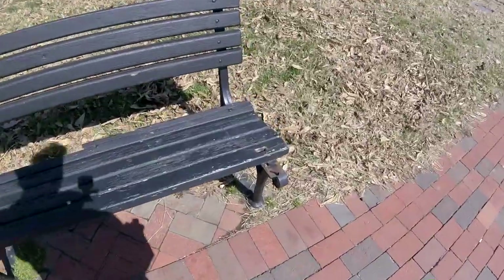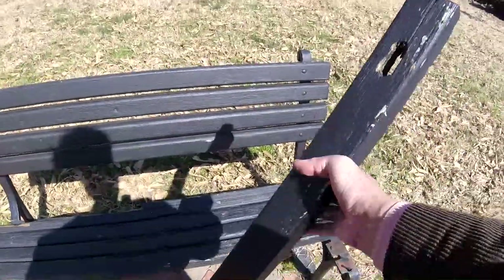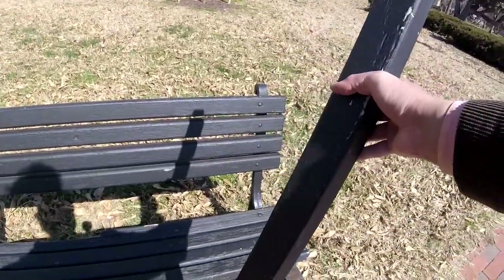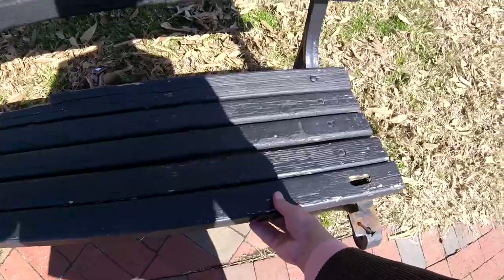Check out this bench. This bench has a removable seat — look at that. That's a removable seat. Does it have a removable back? No.